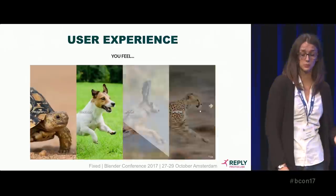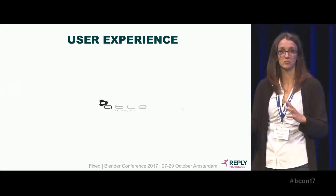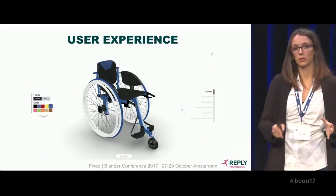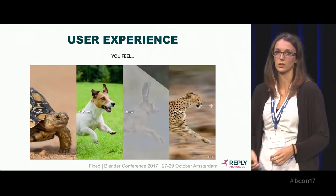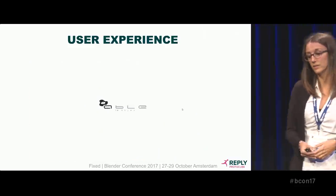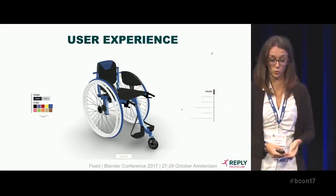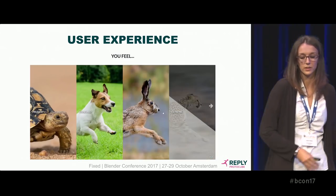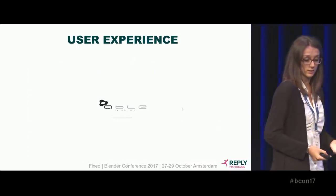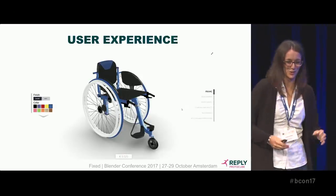Talking about user experience: have you ever tried a product configurator online? You probably found yourself in front of a lot of choices, selections, and sections and maybe didn't know where to start. So we thought about providing a little introduction to our customizer in order to guide the customer through the customization flow. You can say whether you are prudent, active, or extreme, choose a color you like, and start with a preset configuration. You don't have to start from a blank project, which is always scary because you don't know where to go.